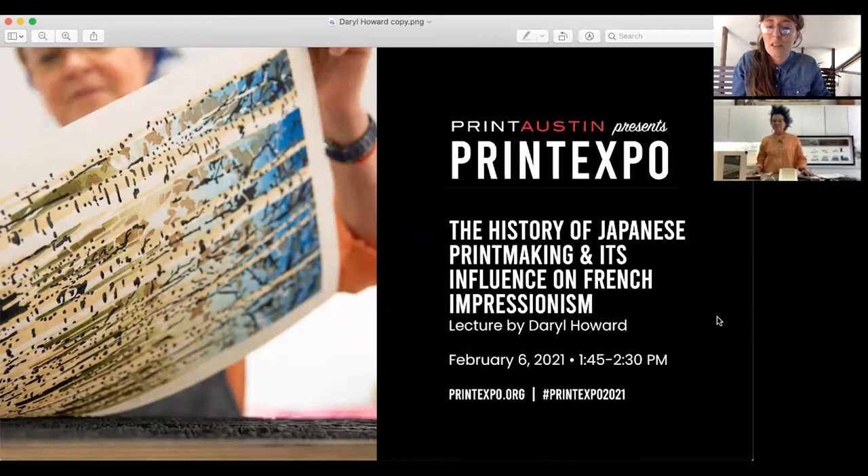Welcome to our fourth session of the day. You are joining me with Daryl Howard, presenting the history of Japanese printmaking and its influence on French Impressionism. Thank you for joining. We are so lucky to have Daryl here. Daryl, I'm going to kick it over to you and then we'll have maybe 10 minutes at the end for questions, but feel free to throw them in the chat as we go.